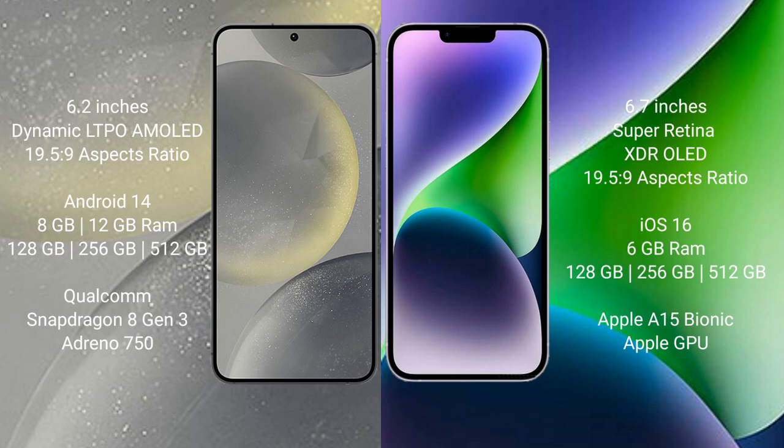The Samsung Galaxy S24 comes with 8 GB or 12 GB RAM, and 128 GB, 256 GB, or 512 GB internal storage, with a Qualcomm Snapdragon 8 Gen 3 processor and Adreno 950 GPU. The iPhone 14 Plus comes with 6 GB RAM and 128 GB, 256 GB, or 512 GB internal storage, with an Apple A15 Bionic processor and Apple Graphics GPU.